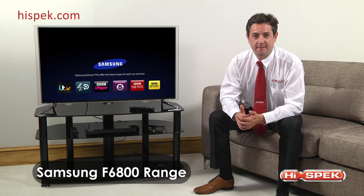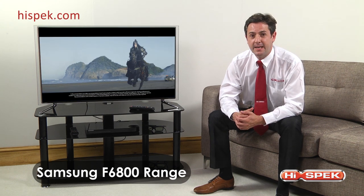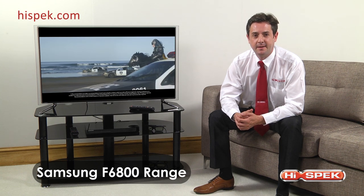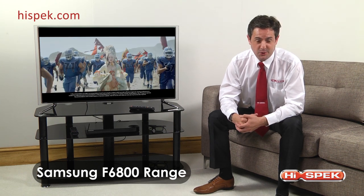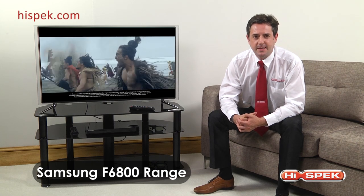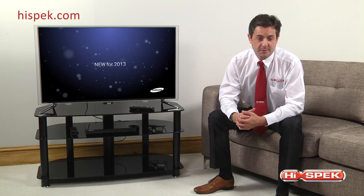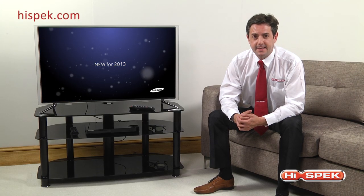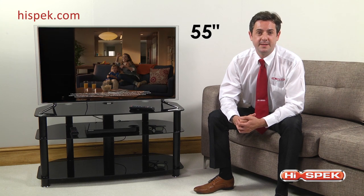Here at High Spec, we love the Samsung F6800 range of smart full HD LED TVs, with an interactive entertainment experience tailored especially for you. You'll discover an exciting new world of content right at your fingertips. Boasting a range of impressive sizes, these LEDs are available in 32, 40, 46, 50, and an enormous 55 inches.